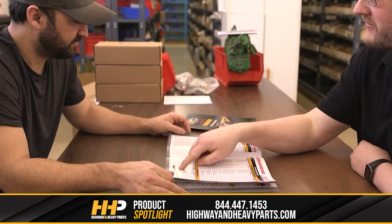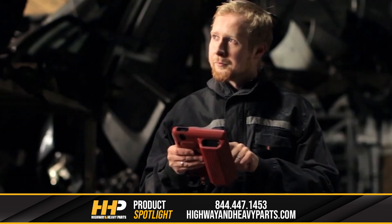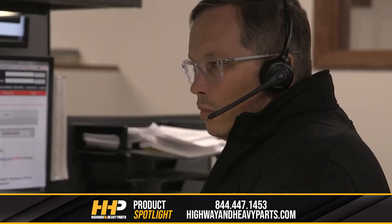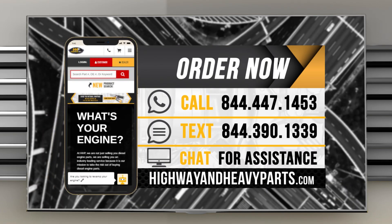Our mission is to take the risk out of buying diesel engine parts for our customers. So if you're looking for affordable, OEM-quality diesel engine parts with expert advice on the other end of the line, we're here to help. If you have any questions, you can call any of our ASC certified technicians at 844-447-1453, or you can chat with us online at highwayandheavyparts.com.